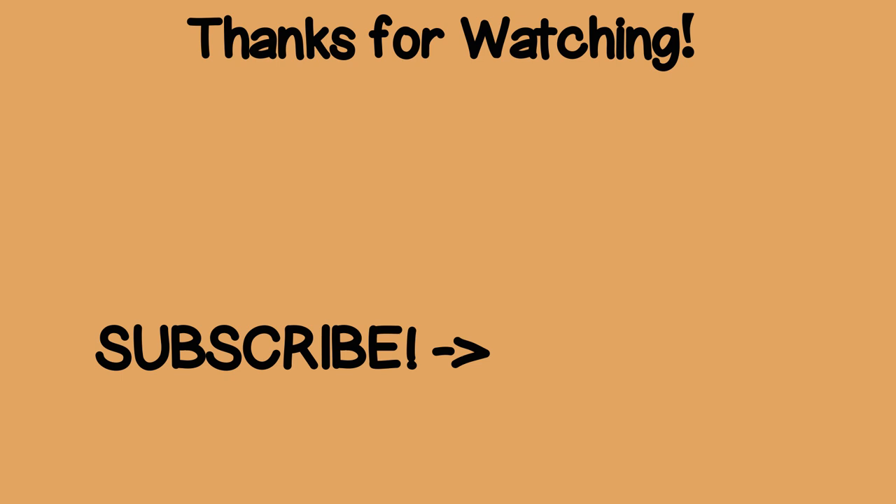Thanks for watching. For additional information, as well as the best sources of tiger nuts we can find, be sure to check out the links in the description box below this video. Please like, share, and give this video a thumbs up if you found it useful, and be sure to check out these other informational videos.